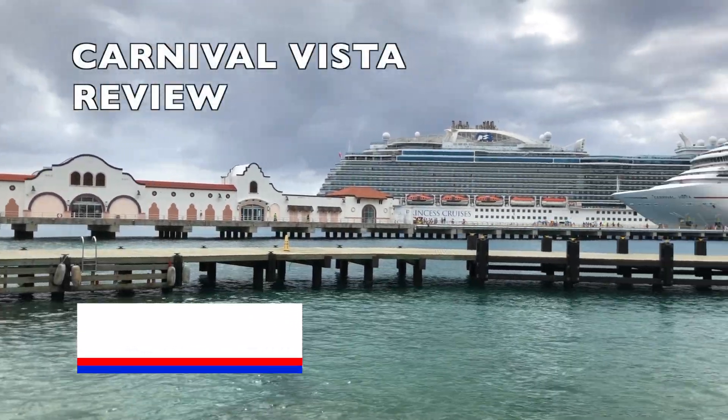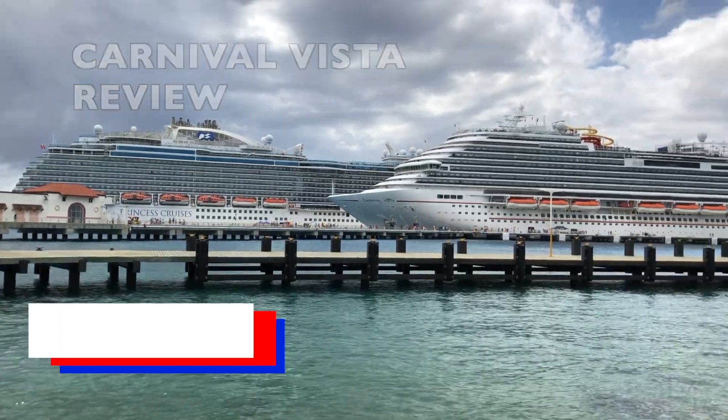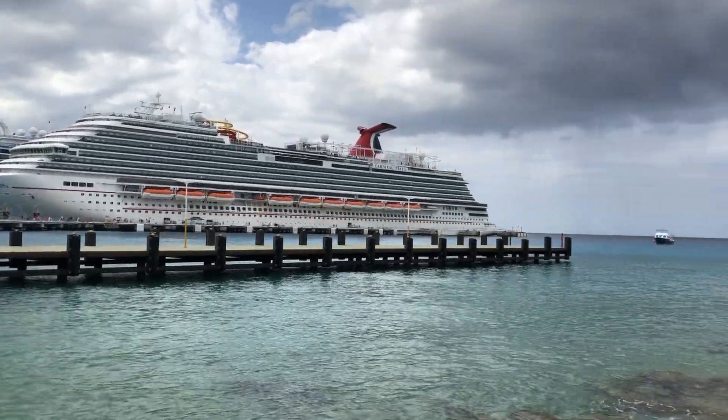Hello and welcome everyone to the Carnival Vista Review. In this video I will be going over everything you need to know about the Vista, so let's get right into it.